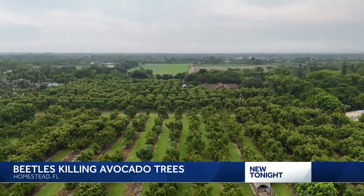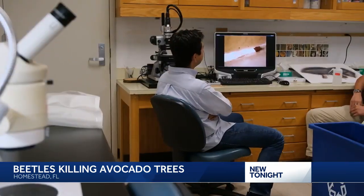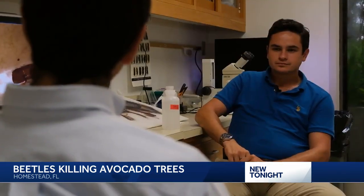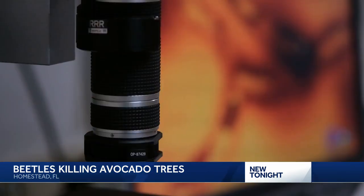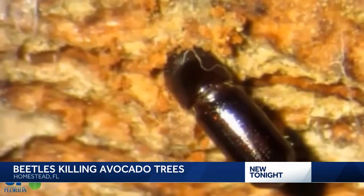Since 2012, the industry has reduced from approximately 7,500 acres to 4,000. Dr. Daniel Carrillo is an entomologist at the University of Florida's East Coast Extension, studying the insects that made their way to America via wood packing.